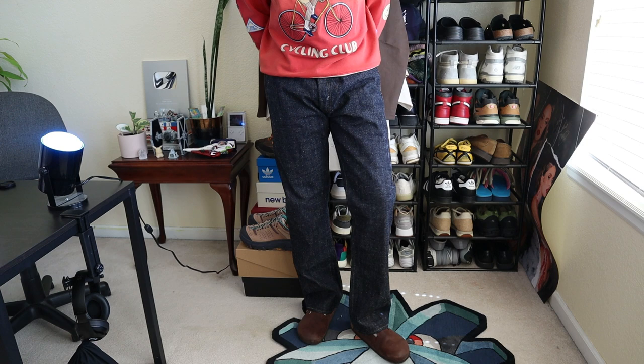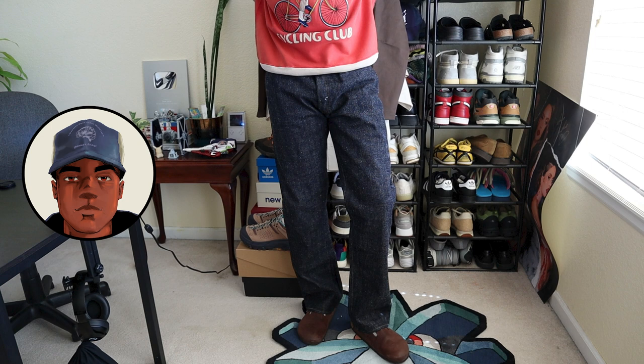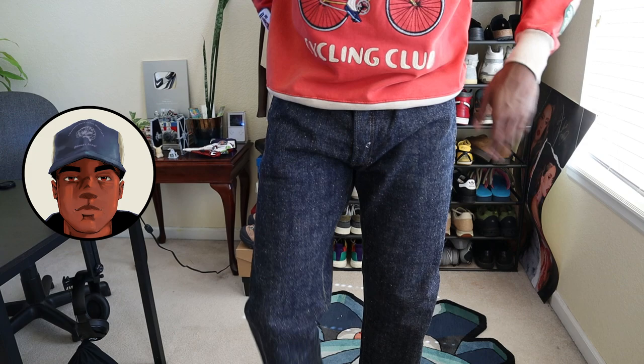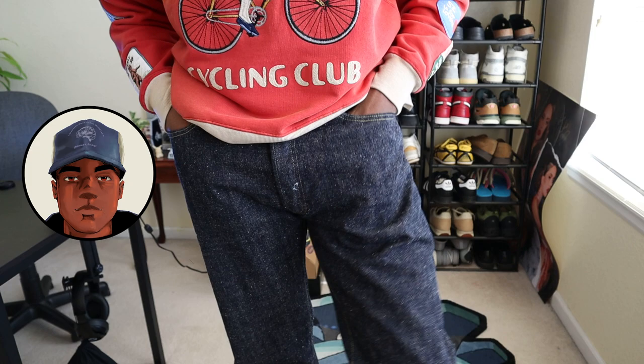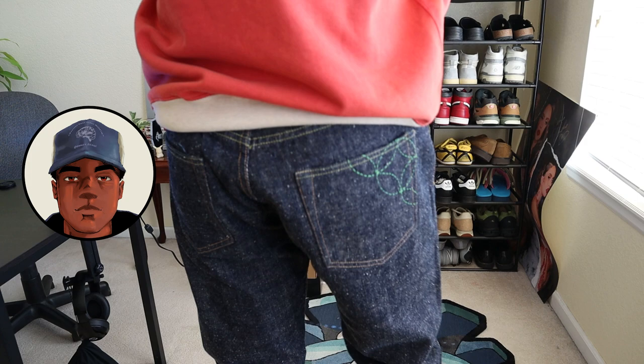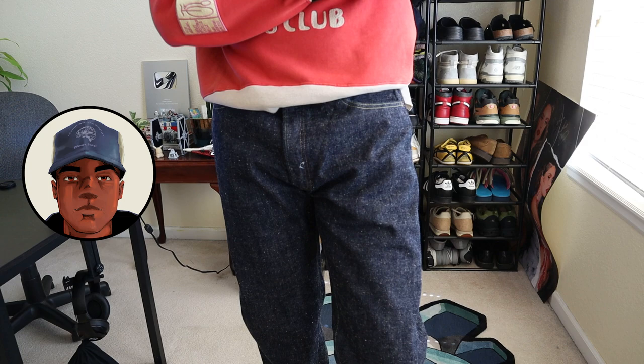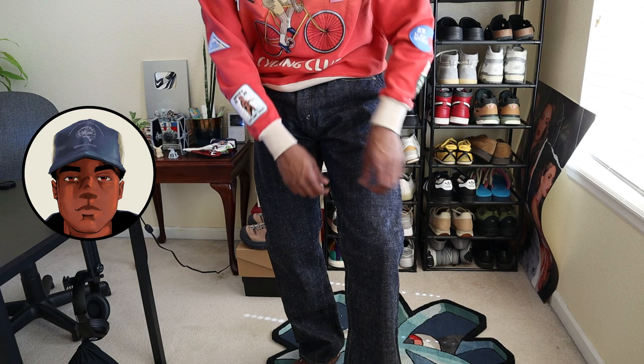Future Drew here — some more context on sizing for the Okinawas. I went up two sizes on the waist as recommended at Self Edge, but I've also lost some weight since then. You may not need to go up two sizes; it really depends on your body type. I went up two and now feel I should get them tailored, so take sizing advice with a grain of salt. It's better to go up and tailor than to go too small.